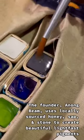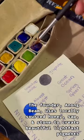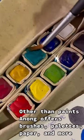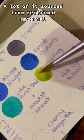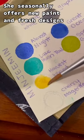The founder, Anang Beam, uses locally sourced honey, sap, and stone to create beautiful, light-fast pigments lovingly wrapped in wax canvas. Other than paints, Anang offers brushes, palettes, paper, and more — a lot of it sourced from reclaimed material. She seasonally offers new paints and fresh designs.